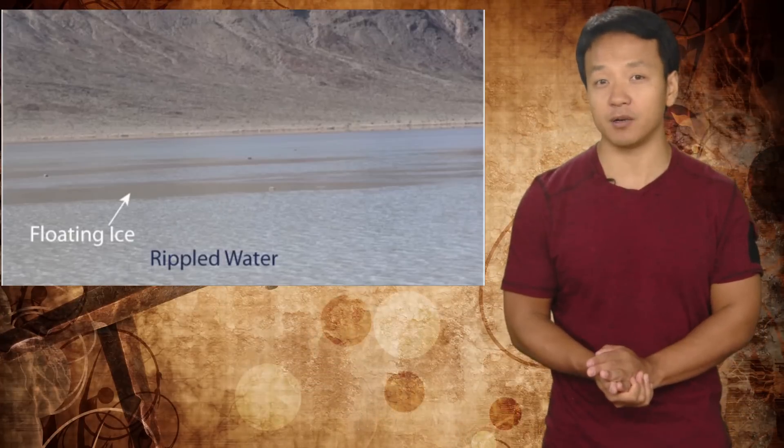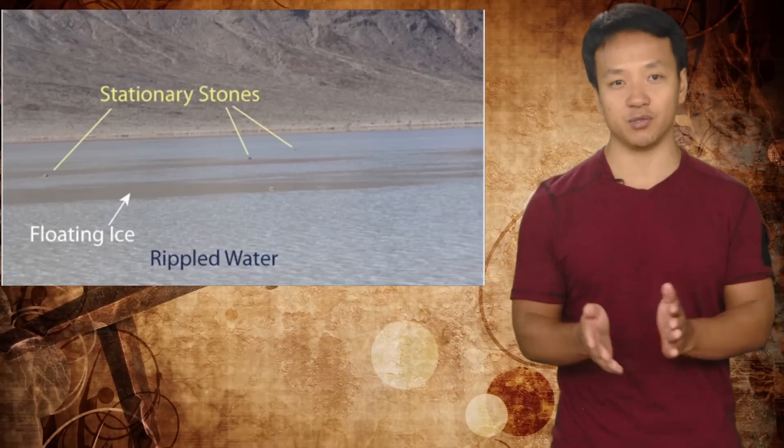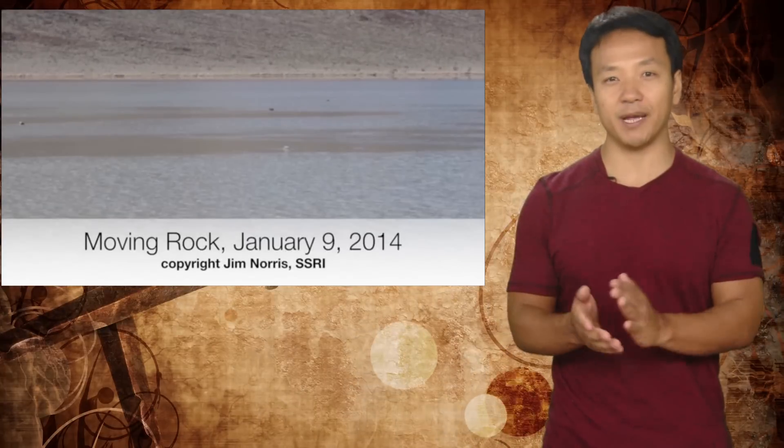In December 2013, researchers discovered that the playa was covered with a pond of water about 7 centimeters deep, and rock movement occurred shortly after. The team chronicled a set of events that set the rocks in motion. First, the playa fills with water deep enough to form floating ice but shallow enough to expose the rocks. When nighttime temperatures dip, the pond forms thin sheets of ice. Then when the sun comes out, the ice melts and breaks up into large floating panels, and light winds drive these ice panels across the lake bed, pushing the rocks in front of them and leaving trails in the soft mud.